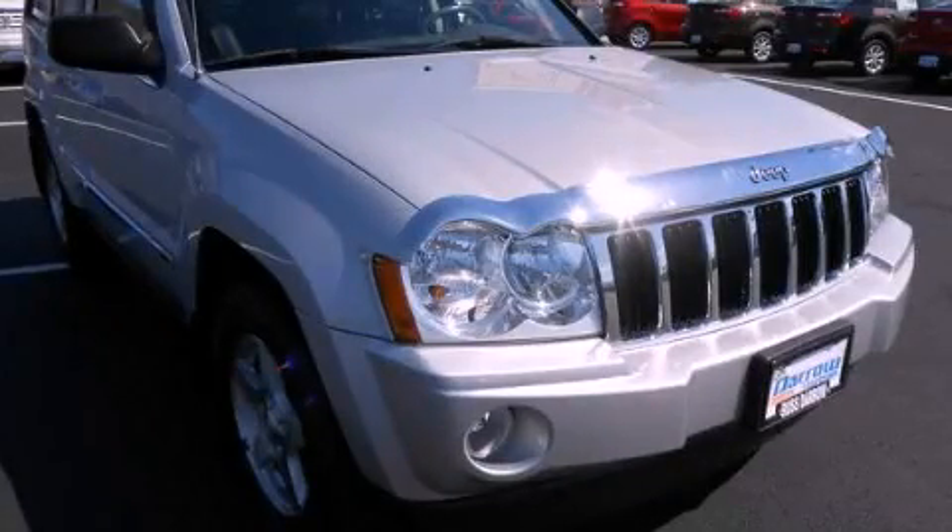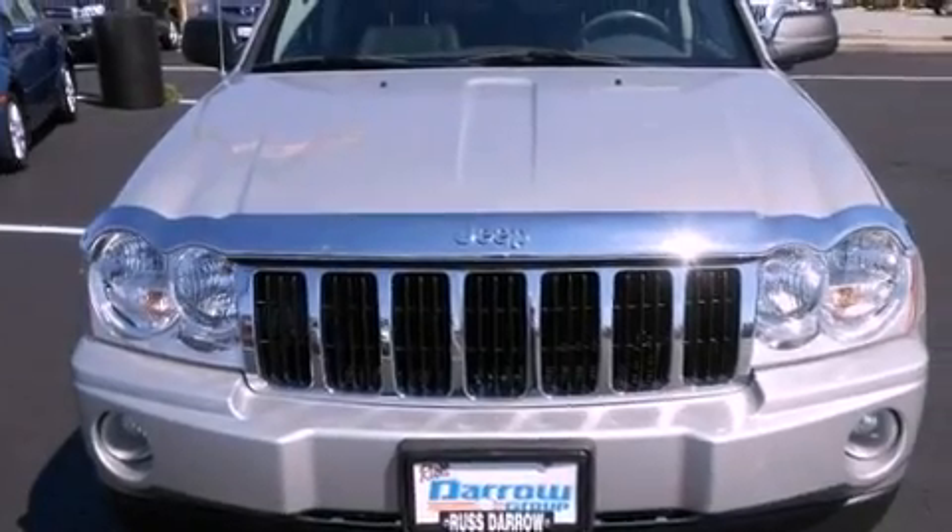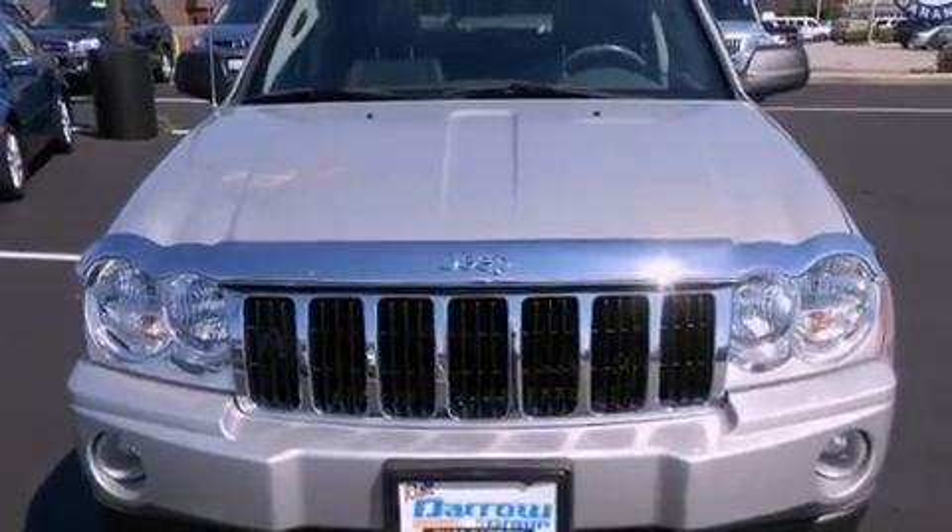This is a 2007 Jeep Grand Cherokee, a big SUV for big fun. It has an 8-cylinder engine and a 5-speed automatic transmission.